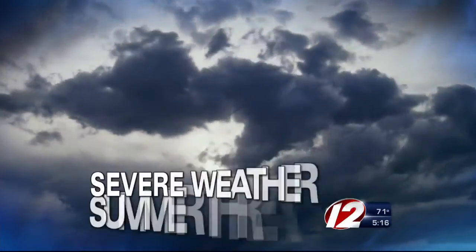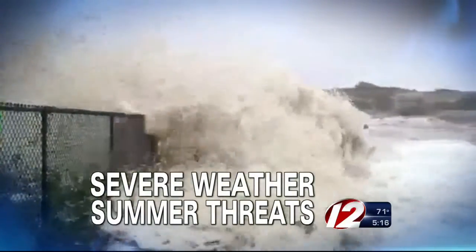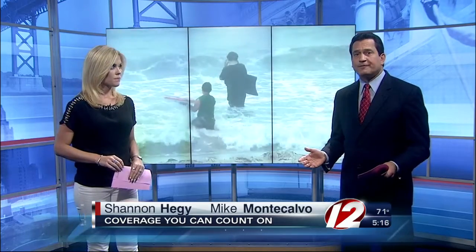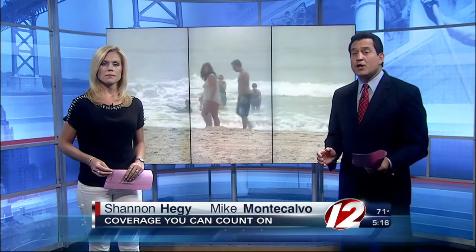Severe weather, summer threats. Summer months can produce some of the most dangerous weather of the year. Right now, we're in a pinpoint weather alert as we're tracking some dangerous rip currents. They have formed following this weekend's wet and windy weather. Meteorologist TJ DelSanto is here now with what you should know about this common weather threat, especially if you're planning on hitting the beach.